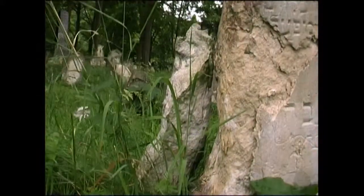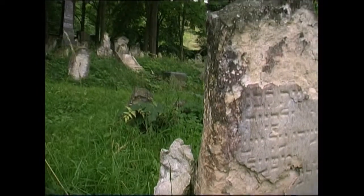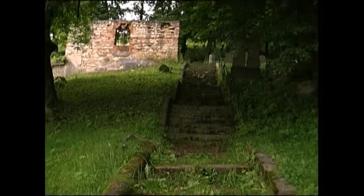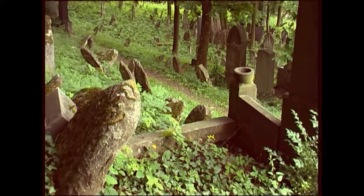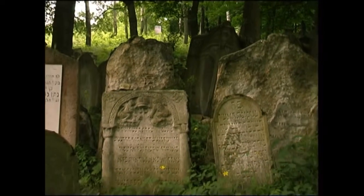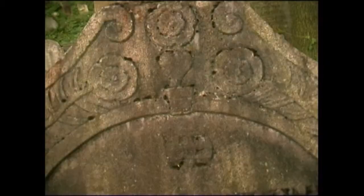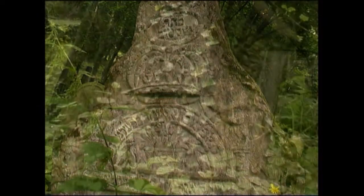The Jewish cemetery is situated on a steep hillside just under the game park of the chateau, hidden from the eyes of citizens of the town. There are almost 2,500 gravestones here — a unique commemoration of generations of Jews from Boskovice and at the same time an exhibition of the handicraft of local stonemasons. Its antiquity and era rank the cemetery among the unique sites of its kind in the country.